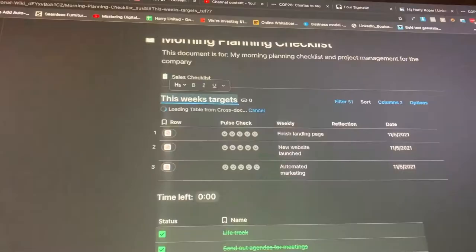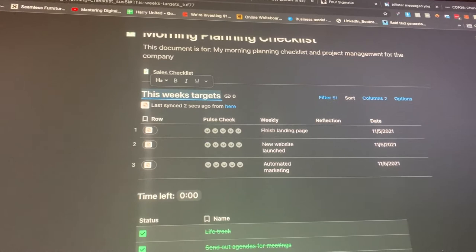In planning this week, we're looking to finish the landing page, launch the new website, and automate the marketing.